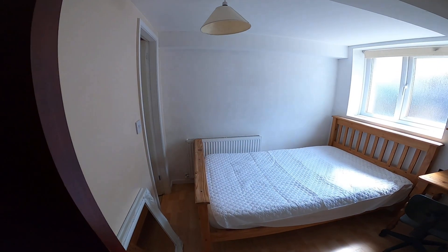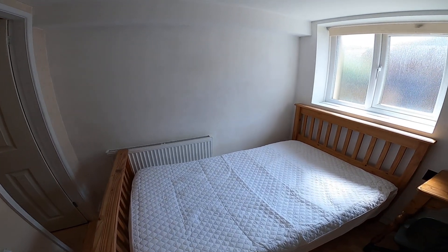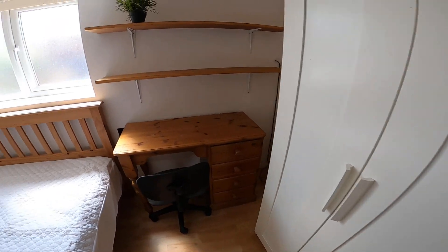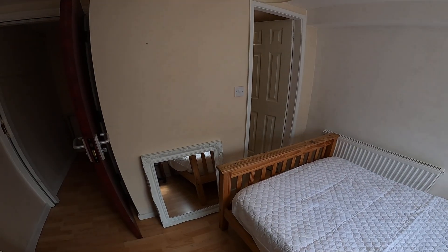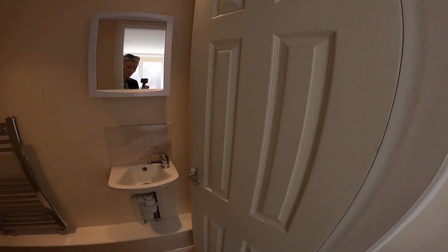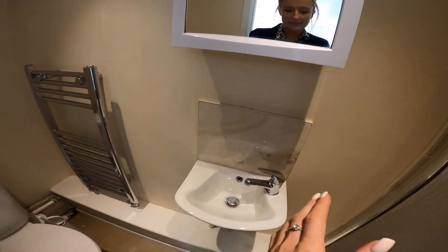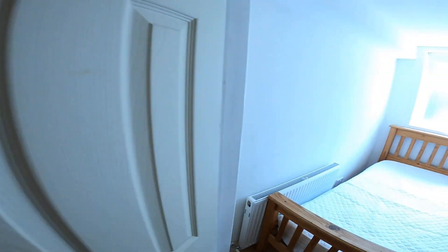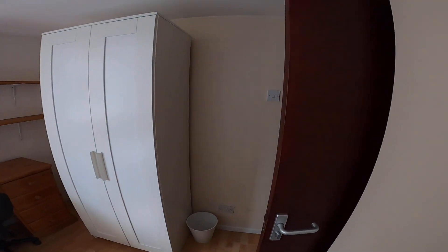We have the first bedroom just in the basement. This bedroom is the room with the ensuite, so in here you have a bed, desk and chair, wardrobe, and a mirror that needs to be hung up. The ensuite bathroom has a toilet, sink, and shower unit. Then we make our way back upstairs to the ground floor.